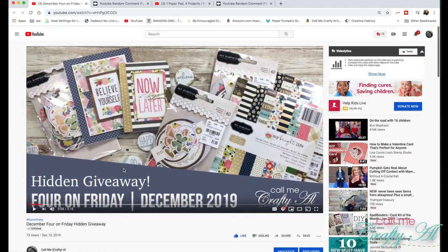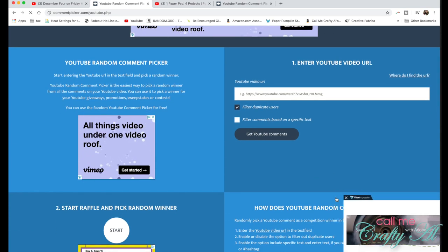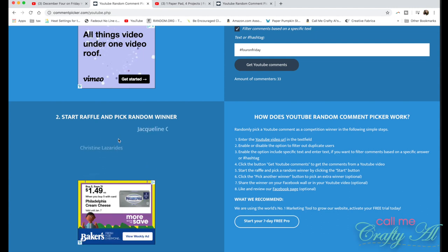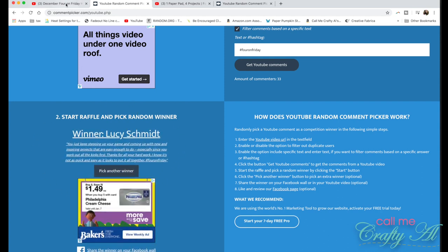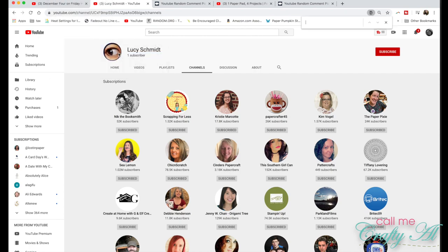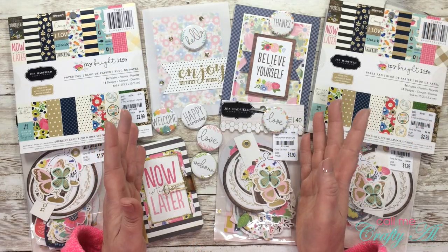Here is a look at the hidden video and some of the comments entered to win. I copy and paste the URL from the video into the YouTube random comment picker. I click to filter duplicate users and sort by the hashtag #FourOnFriday, so only people who commented with that hashtag are entered. I click 'Get YouTube Comments' and get 33 unique commenters. I click 'Find Winner' and it says Lucy Schmidt. I verify she's a public subscriber — sure enough, there I am in her subscriptions. Congratulations Lucy, and thank you for being such a loyal subscriber!